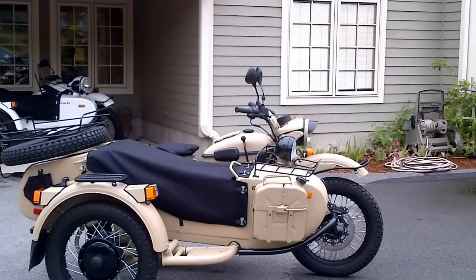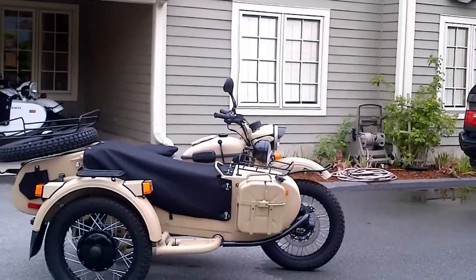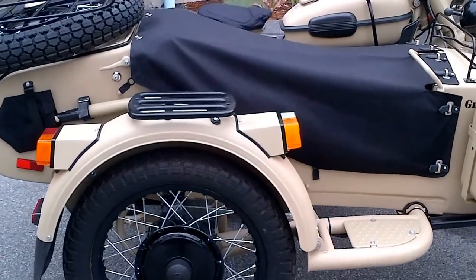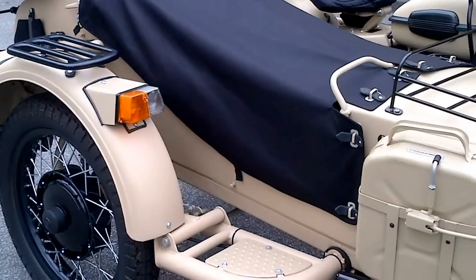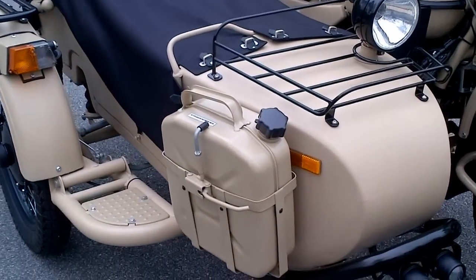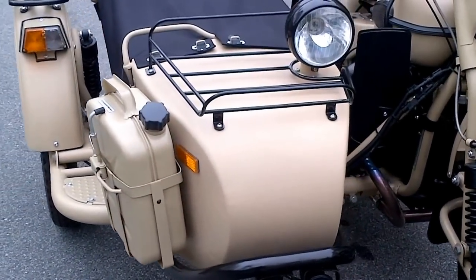Hello from Europe New England and Alphacars here in Boxborough, Massachusetts. We would like to show you this very nice custom Gear Up. It is Sahara beige with a matching bike frame and a sidecar frame, and a lot of the detail is finished in the Sahara color. It has some nice accessories as well. Let's take a look.